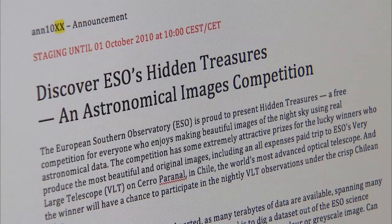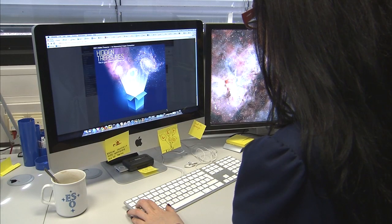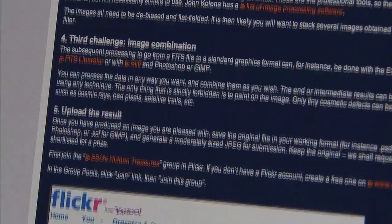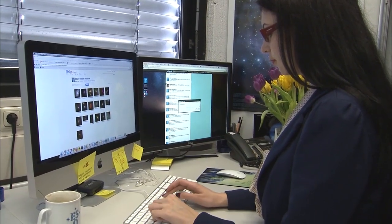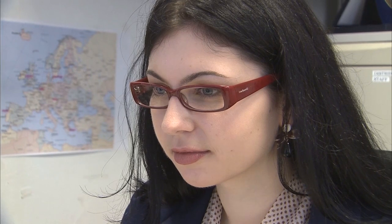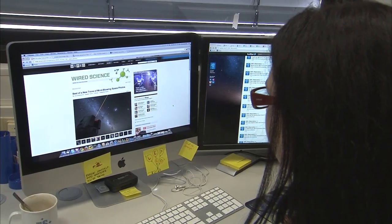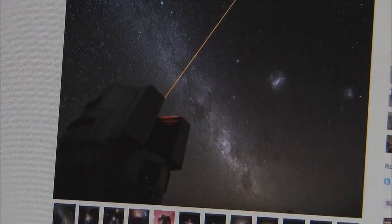Nevertheless, despite the great prizes, we were a little worried that not enough people would be up for the challenge and that many participants would give up halfway. We were in for a big surprise. The competition opened on 4 October 2010. Participants were asked to upload their entries to an ESO Flickr group created specifically for the competition. The competition was promoted via ESO's Twitter feed using the hashtag ESO Treasures and Facebook page by ESO Community Coordinator Oana Sandhu. Tweets about the competition from people around the world were picked up by science journalists, creating valuable coverage in the media.